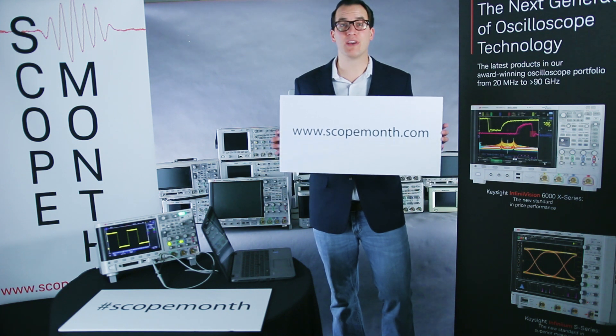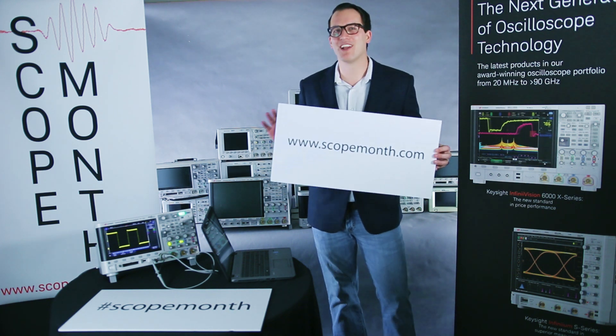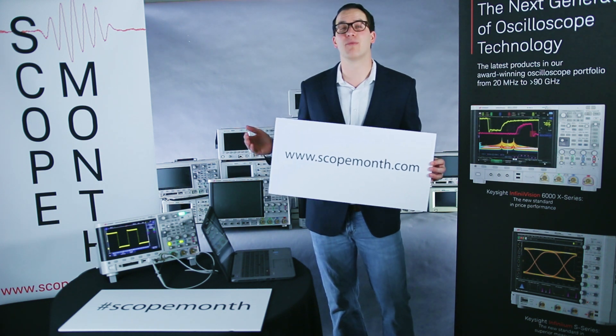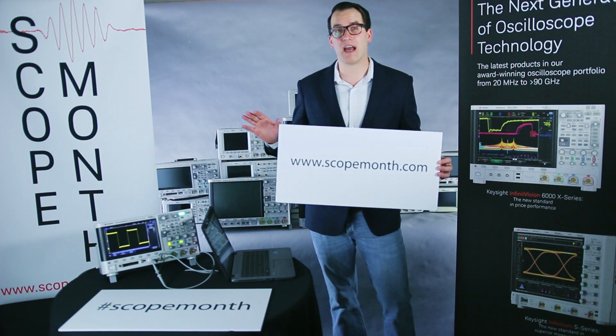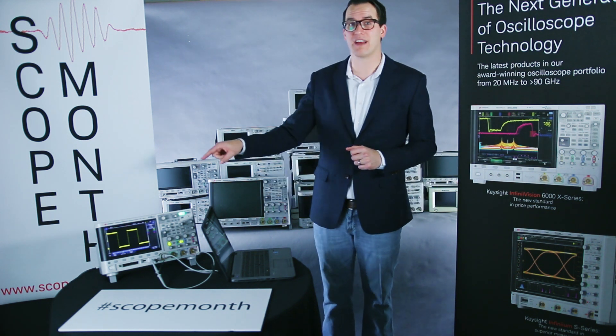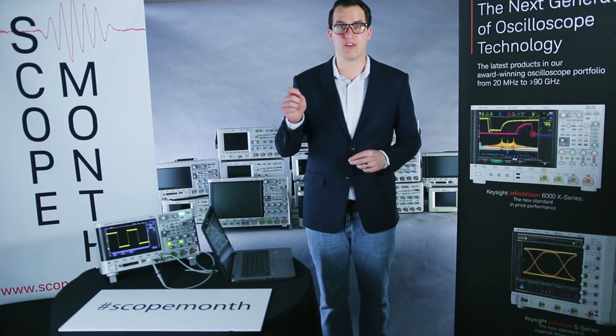You can enter at scopemonth.com. You get one entry per day. We're watching the entries roll in. You get one entry per day, so if you try to enter more than once per day, we're just not going to count any extra entries. We're also live streaming our giveaways each Friday, so you can see who wins the 4000X and who wins the 3000T. Check out our YouTube channel — you can set a reminder for that live stream.